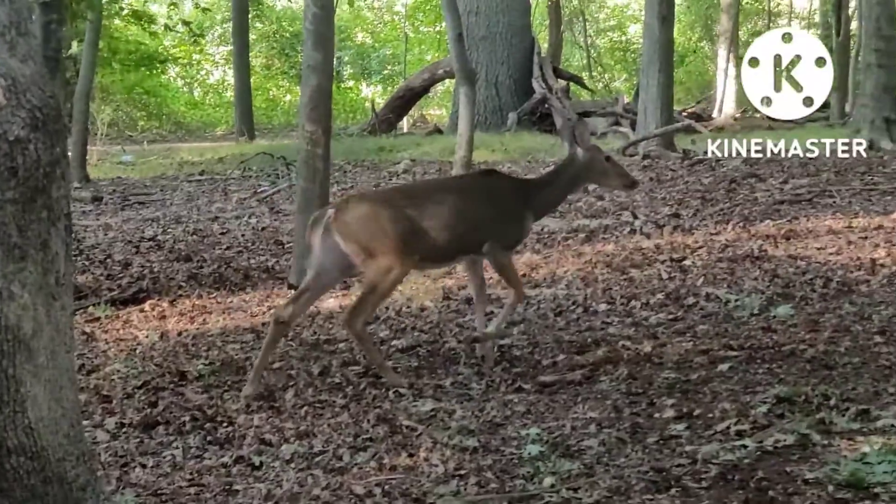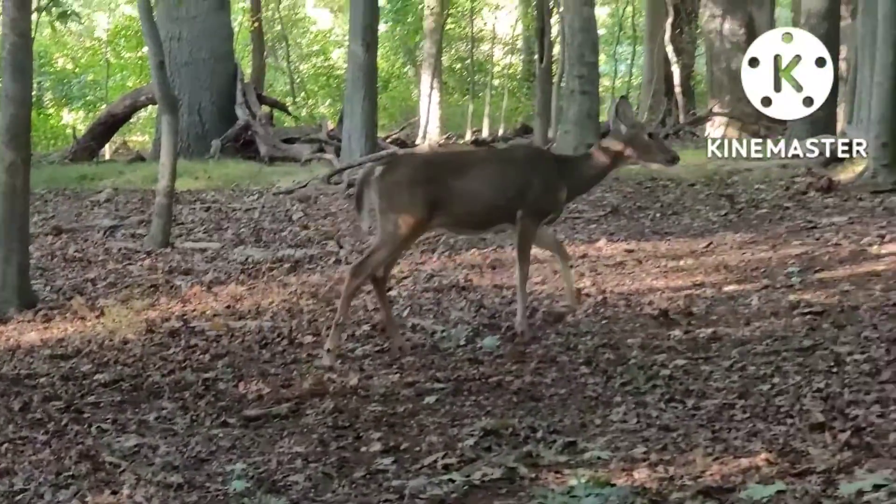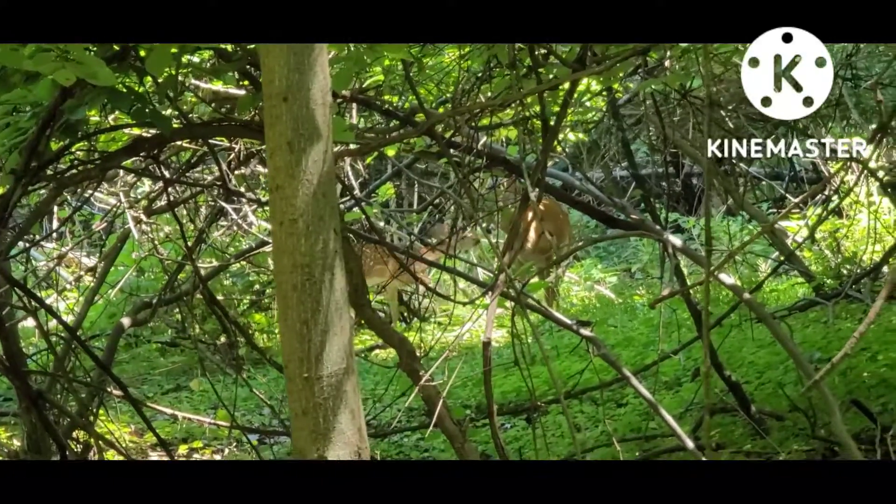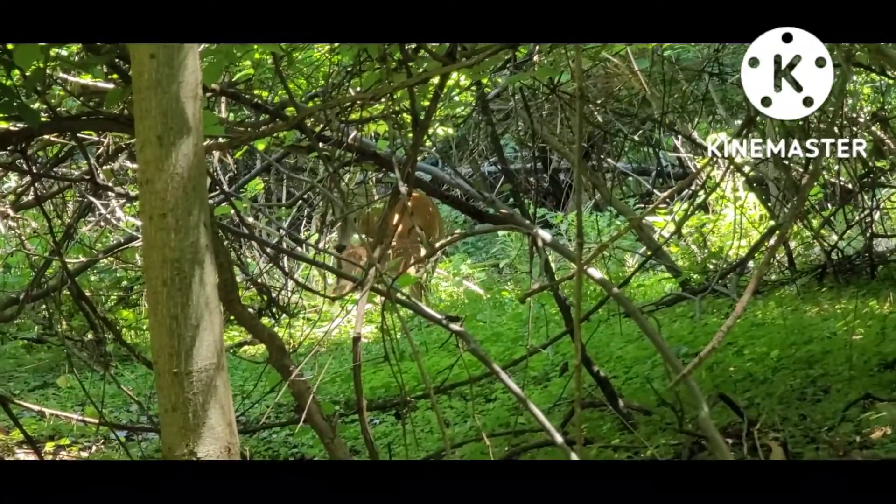They can grow to stand a meter high at the shoulder. Newborn and young fawns have white spots in their coats to help them camouflage. As they grow older, these white spots begin to fade.